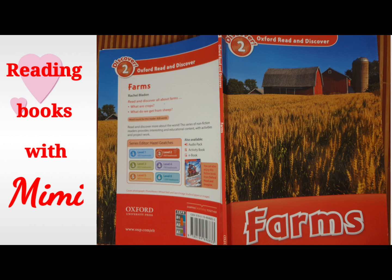Introduction. Do you eat bread, eggs, fruit and vegetables? Do you eat meat? Where does this food come from? It comes from farms. What food grows on farms? What animals live on farms? What do farmers do every day? Now, read and discover more about farms.